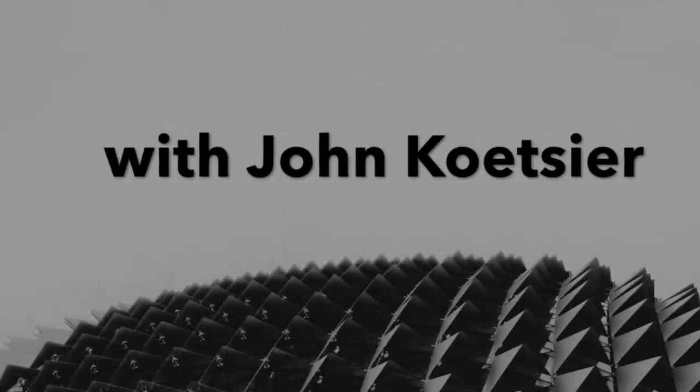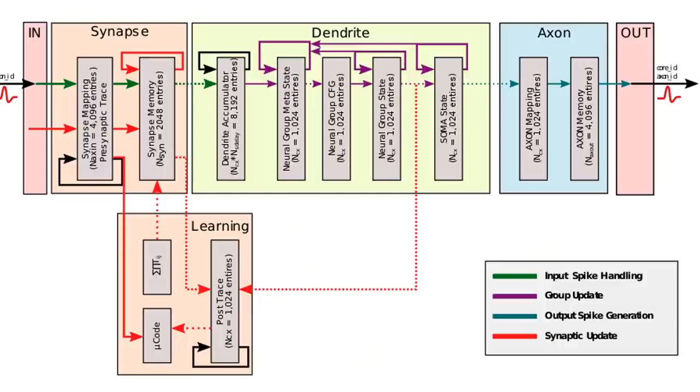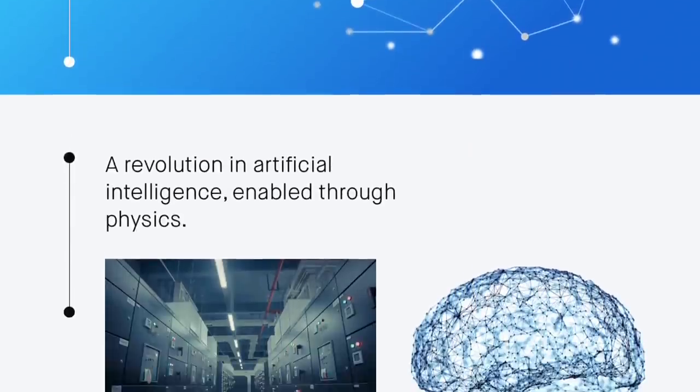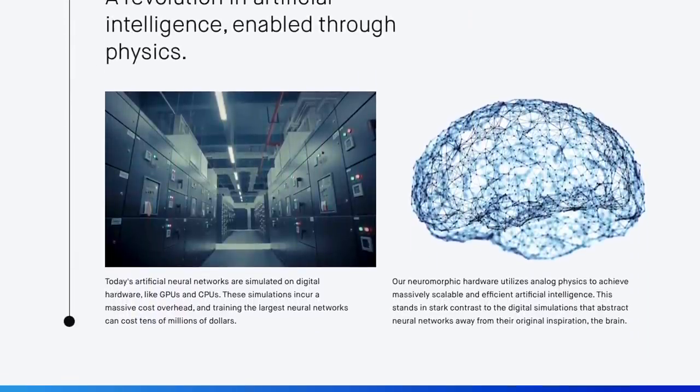Can we build a computer chip that operates like the brain? Rain Neuromorphics — we've seen neuromorphic computer chips from companies like Intel before, like the Loihi chip, which Intel claimed had a sense of smell. Rain Neuromorphics, however, says it has an end-to-end analog chip, a neuromorphic processing unit that they say is the world's first end-to-end analog trainable AI circuit. It's a fully analog neural network, and it's a thousand times more energy efficient than today's best processors. Here to chat is Rain Neuromorphic CEO Gordon Wilson. Welcome, Gordon.